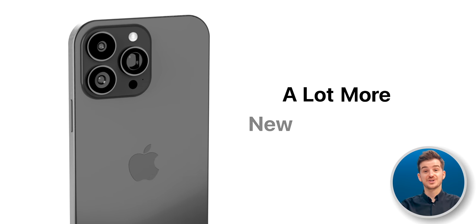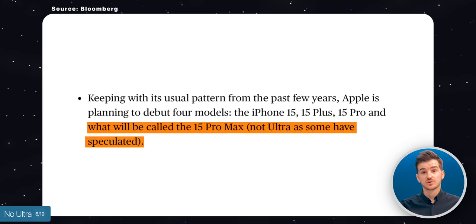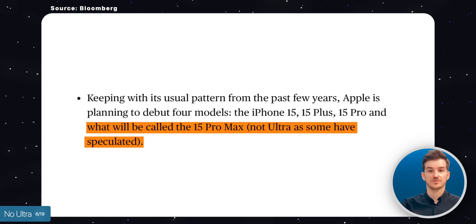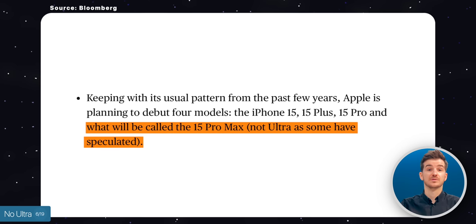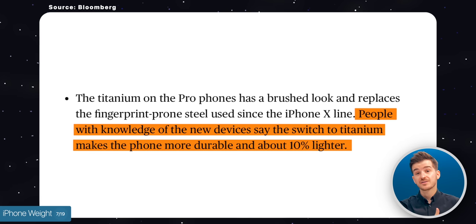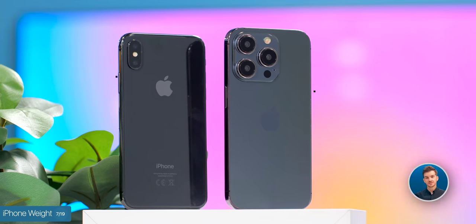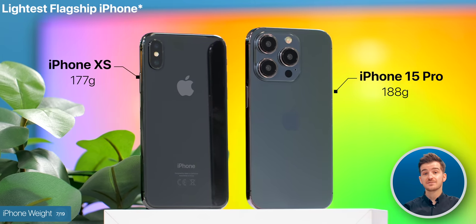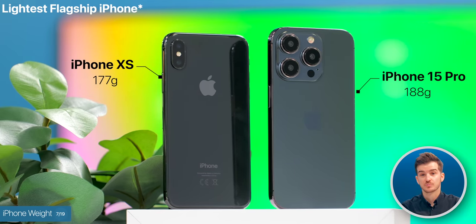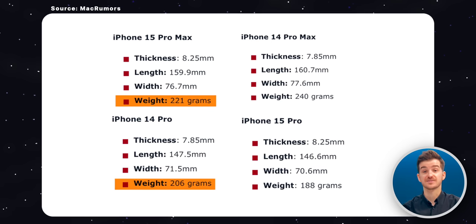We do have a lot more new iPhone leaks. Mark Gurman claims in his latest reports that the iPhone 15 Pro Max will indeed be called 15 Pro Max rather than Ultra, like we've seen reported a number of times. Mark Gurman also claims that the 15 Pros will be 10% lighter thanks to the titanium frame. That doesn't seem like much, but it would actually make the 15 Pro the lightest iPhone since the iPhone XS, with the 15 Pro Max now weighing almost the same as the 14 Pro from last year.